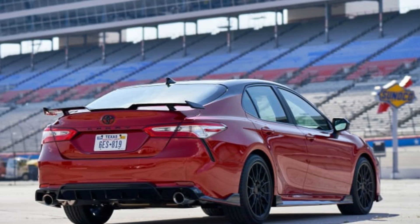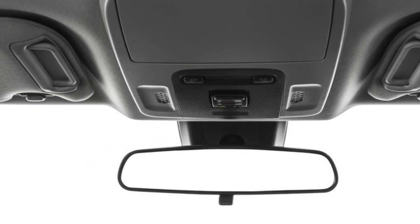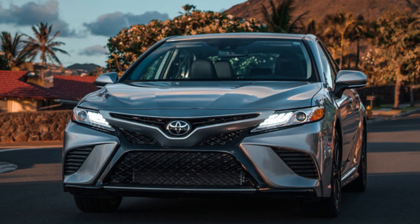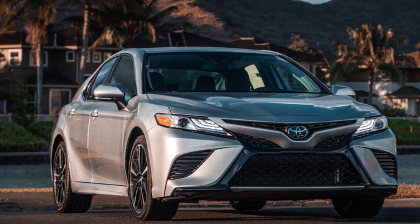Impressive fuel economy and power is an ideal combination in the 2024 Toyota Camry. It has standard front-wheel drive (FWD) and available Dynamic Torque Control all-wheel drive (AWD). You'll have three distinct driving modes including Eco, Normal, and Sport for more control over your ride.